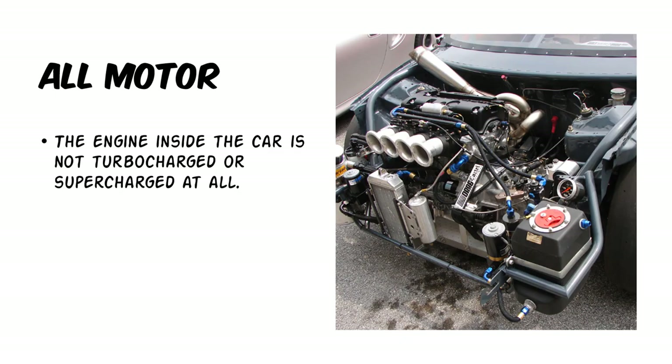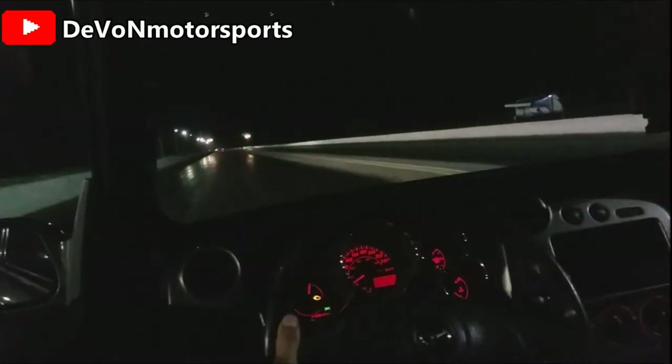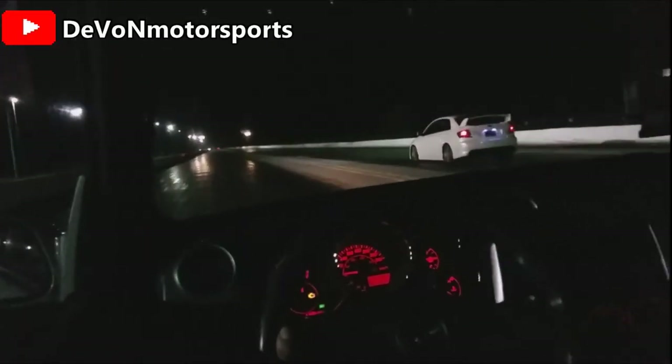Starting off with the letter A, we have all motor. And what all motor means is the engine inside the car is not turbocharged or supercharged at all. For all you Honda guys out there, this is a common term used to describe their builds.